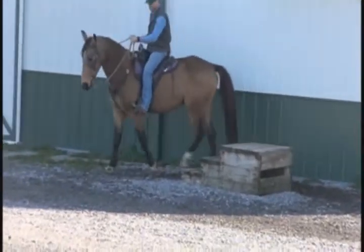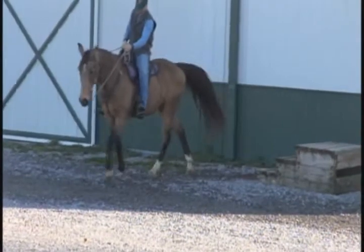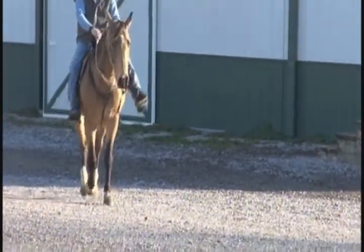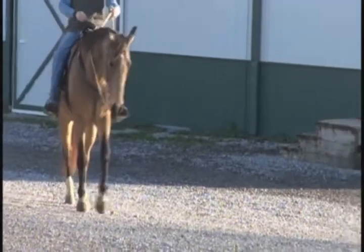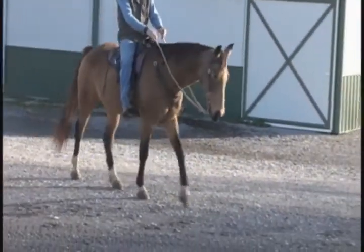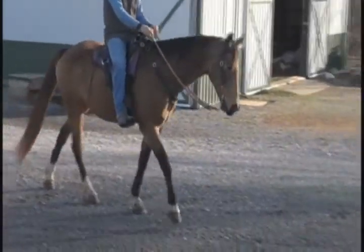He does not ride good behind — I'll be the first to tell you. He goes good by himself, he goes good leading, and he don't buck or anything behind, but he gets dancey-princey. A lot of people will say they all will, and there's a lot of truth to that I guess, somewhat, but he's worse.